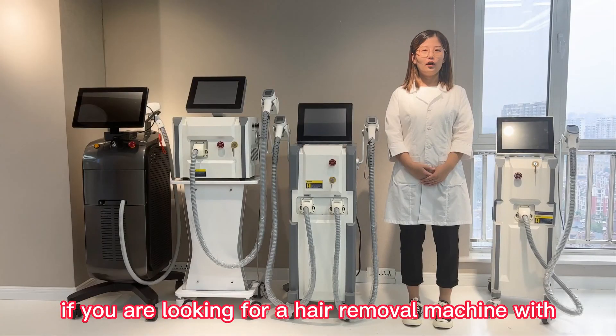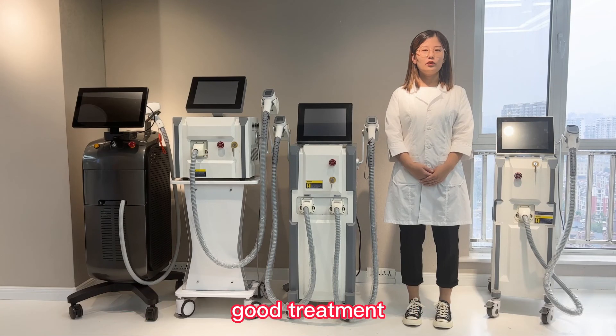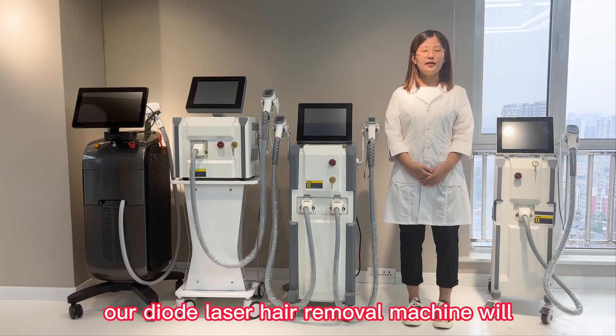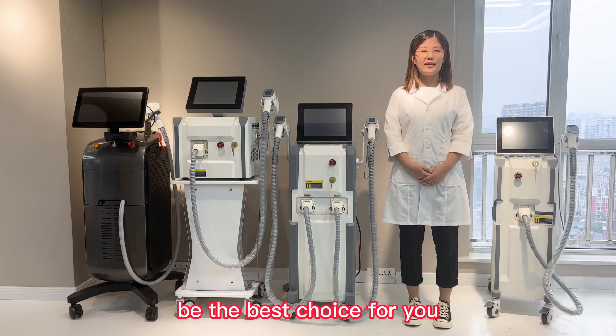If you are looking for a hair removal machine with good treatment effect and can achieve painless and permanent hair removal, our Dell laser hair removal machine will be the best choice for you.